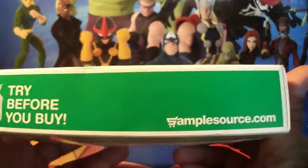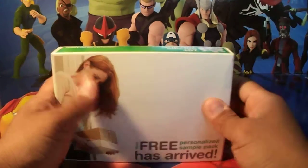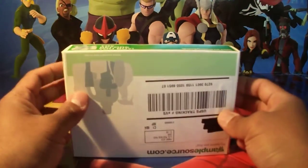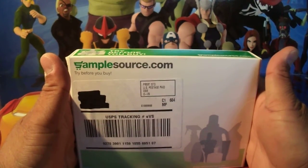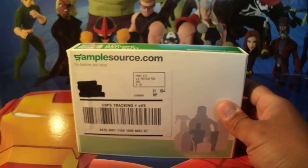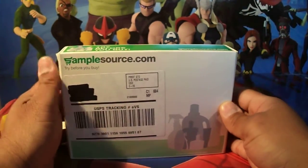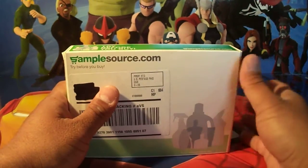I got this from SampleSource.com — that's SampleSource.com — and you pick whether you are in the US or Canada. I'm in the US. You register first, that's step one, and then you sign up with your information like your email address.